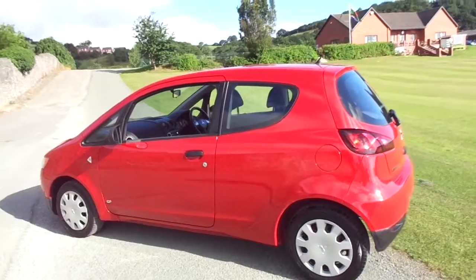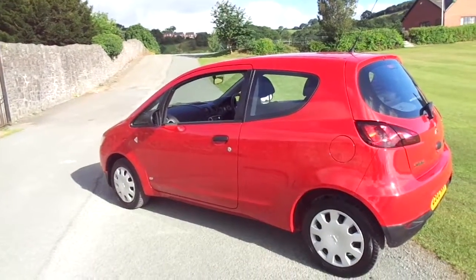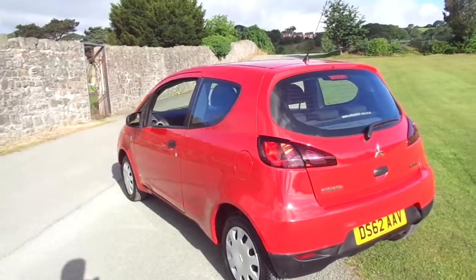This one will come with the benefits of having the approved Mitsubishi plan on the vehicle, which means it'll go through our workshop and have its service and also its MOT, and also come with a large warranty.